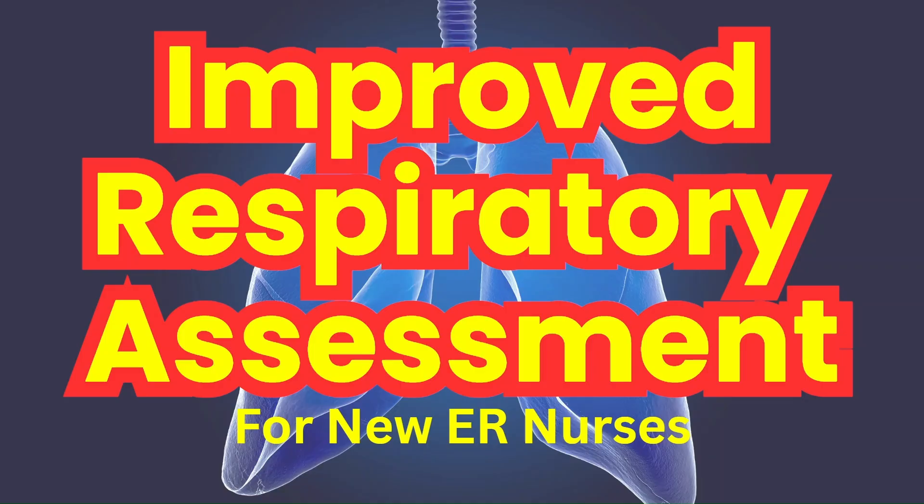When I was a new ER nurse, I felt like I was very slow with my assessments. But over time, the more I did them, the more confident and faster I became. So I put together what I've learned from assessing critical respiratory patients to help you build confidence and competence. Just remember that no ER nurse handles emergency situations perfectly, especially when you're new. So don't be so hard on yourself and just take it day by day.